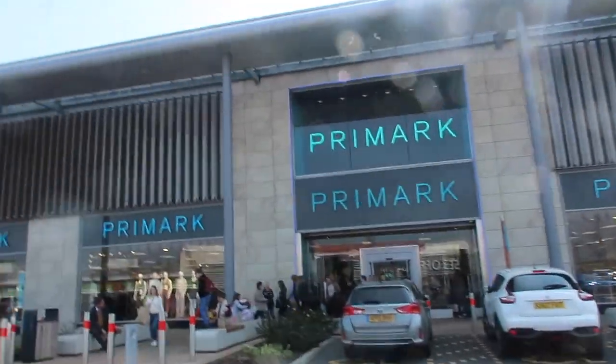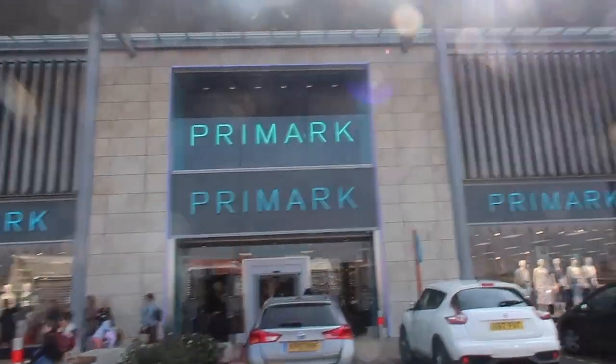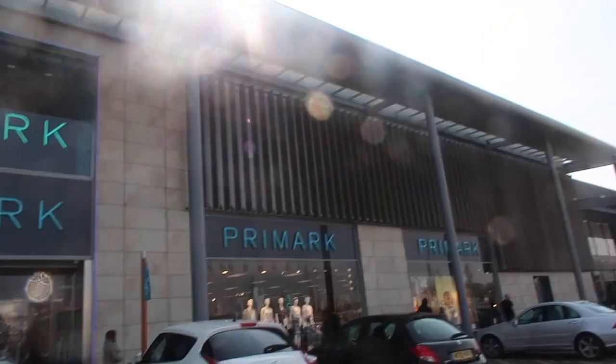So, like I said earlier, we are at the Rushden Lakes Primark — it's actually one of my favorites because I think it's always really tidy and they've always got loads of nice stuff.